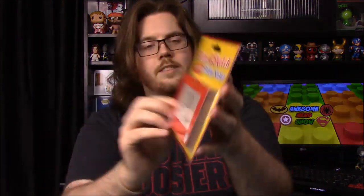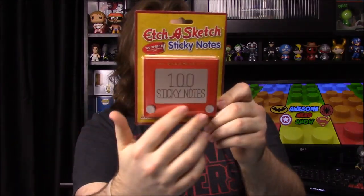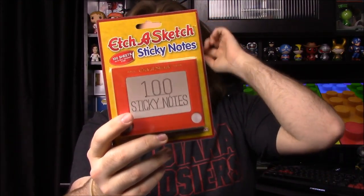It looks like we have Etch-a-Sketch sticky notes — just large sticky notes where you can write in the center in the Etch-a-Sketch style. That's really cool. We needed some sticky notes, and these ones we can actually write on since the others we had didn't work too well.